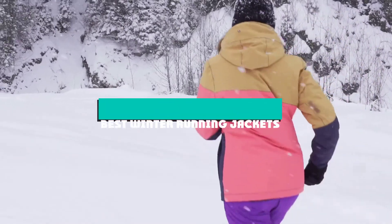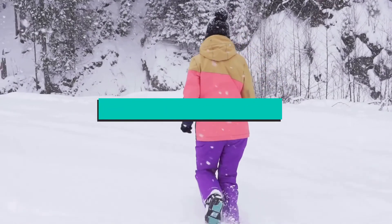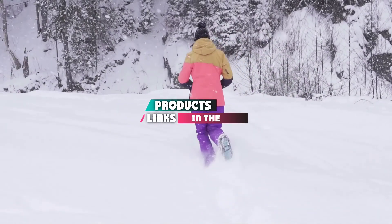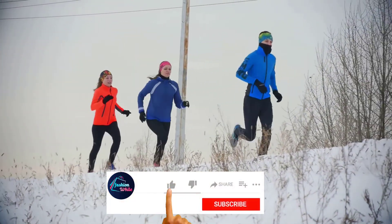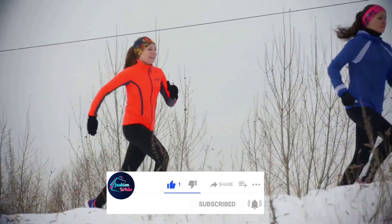If you're looking for the best winter-running jackets, here's a list you must see. We made this list based on our personal preference and sorted it based on their features, prices, quality, durability, and reputation of the manufacturers and customer feedback. Also, we've included options for every type of customer. So let's get started.